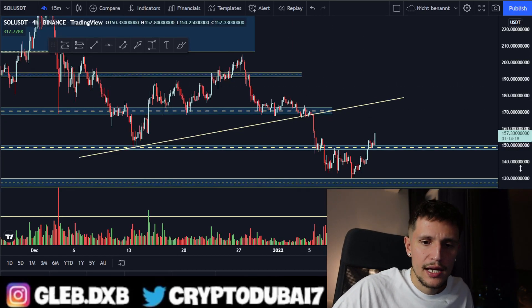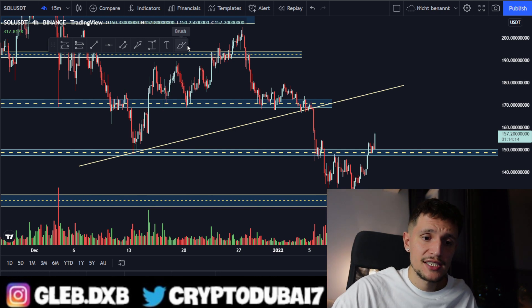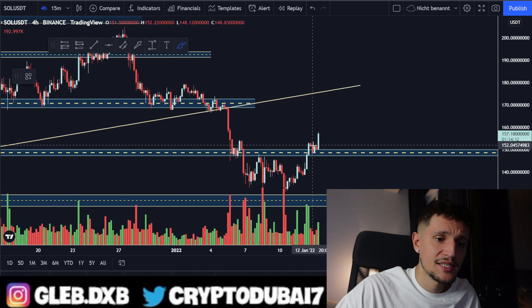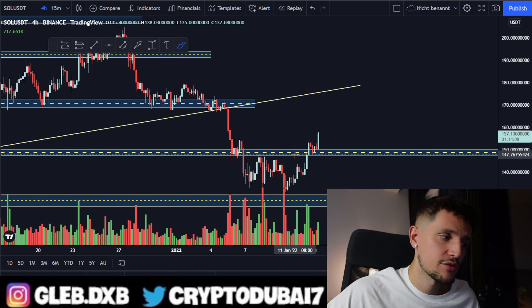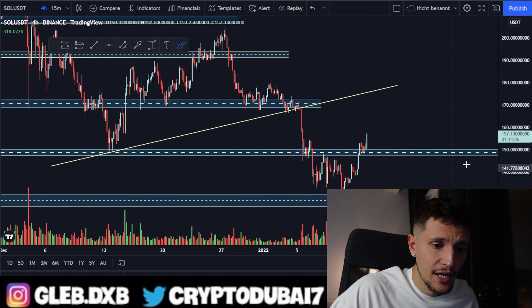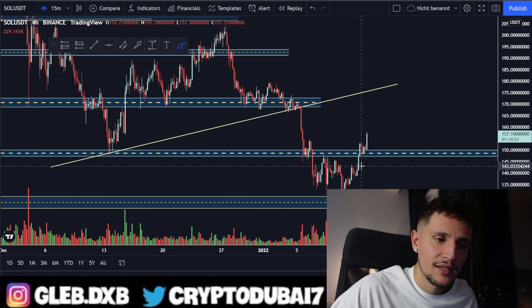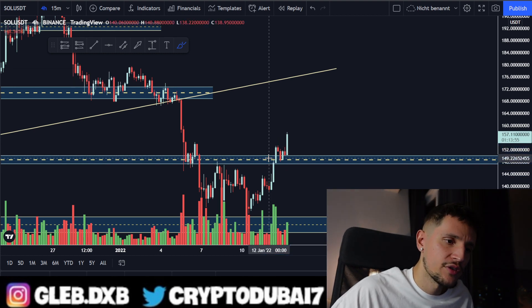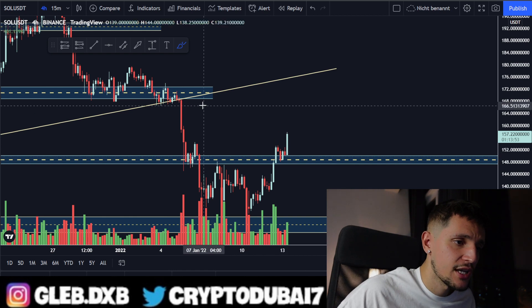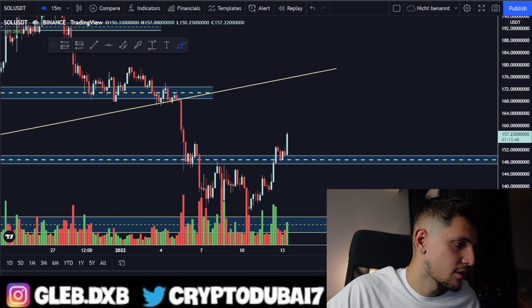Let's take a quick look at Solana. We are currently trading around $157 - a nice breakout above the previous resistance around $147. I saw a perfect retest of this support area, and then another perfect retest around $149, at which point I entered a long trade and called it in my Discord and Patreon community.